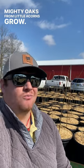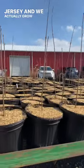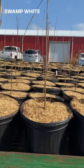Mighty Oaks from Little Acorns Grow. We do a lot of our own acorn collection from local trees from New Jersey and we actually grow lots of different oaks. Like these Swamp White Oaks right here — they came from a tree right across the street from one of our seed farms.